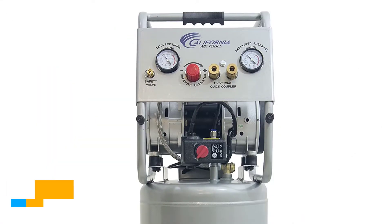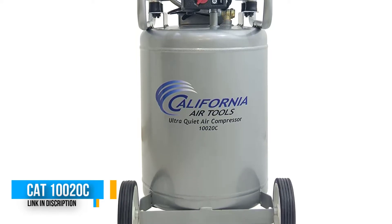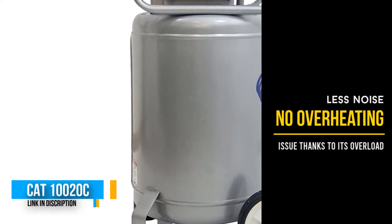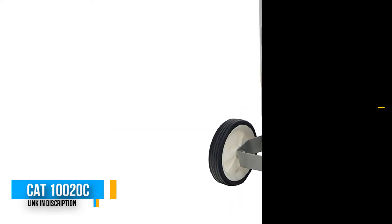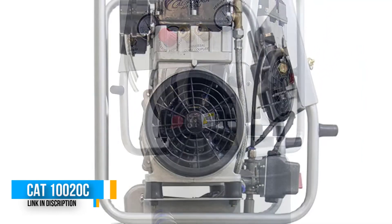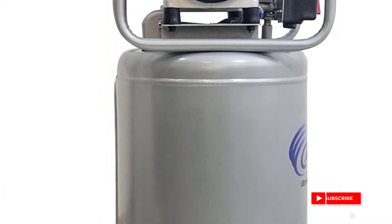Number 3: CAT 10020C air compressor. This is another incredible air compressor from California Air Tools that might help with your car painting needs. Just like the 8010, the CAT 10020C belongs to the ultra-quiet line, meaning you get to enjoy noiseless operation with sound levels not exceeding 70 decibels. While most compressors have a typical life cycle of about 500 hours, the CAT 10020C stands out with a life cycle of over 3,000 hours.